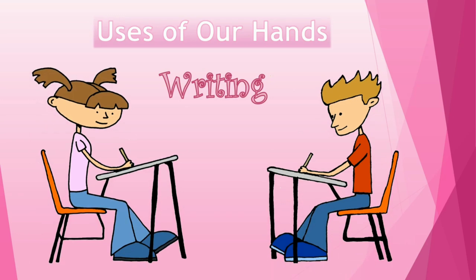What are they both doing? They are writing, with the help of their hands. Well done.